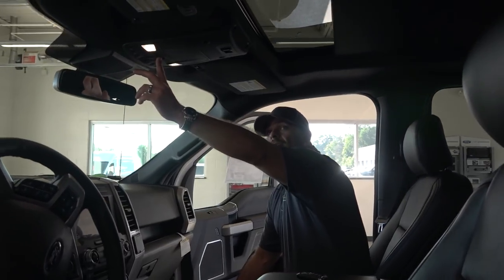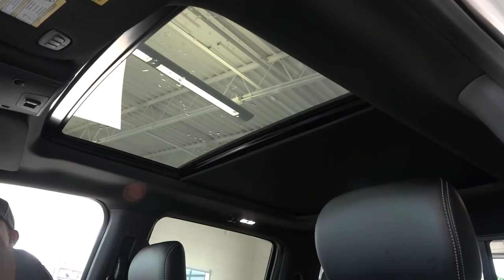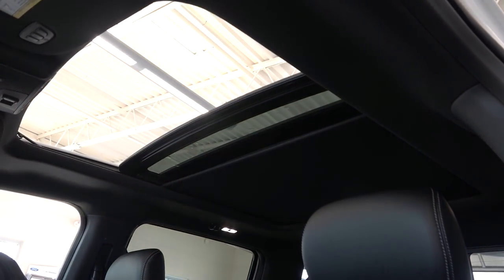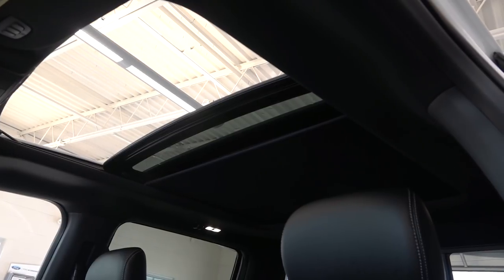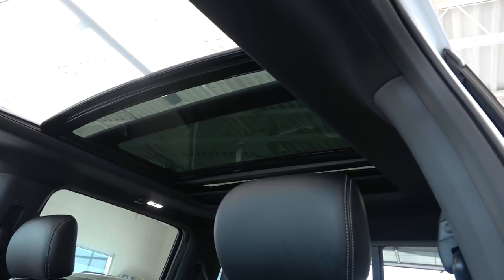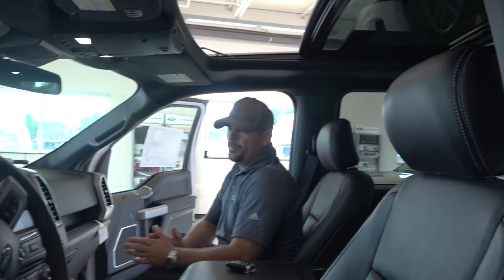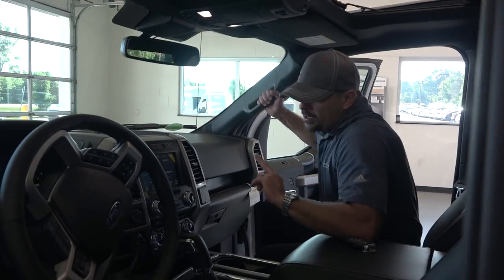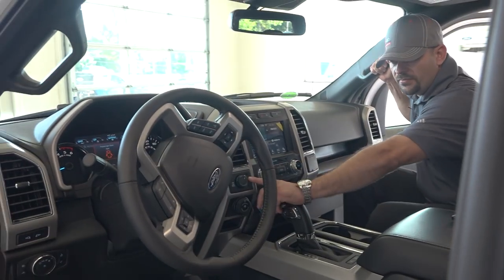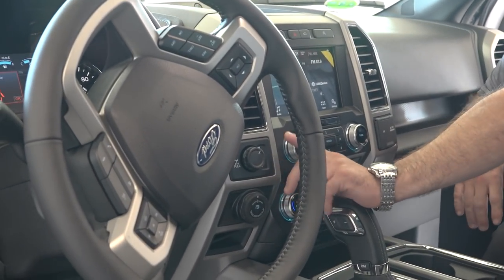In the 502 package you also get a massive sunroof that opens and keeps going all the way to the back seat — a huge open roof area. You've also got a dual-speed transfer case on this truck because you have two-wheel high, four-wheel auto, four-wheel high, and four-wheel low. You're going to have the four-wheel auto option any time you go into Lariat and above.